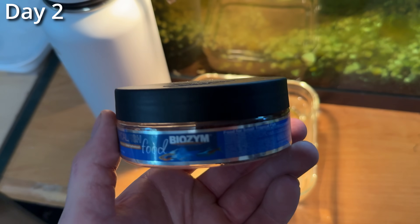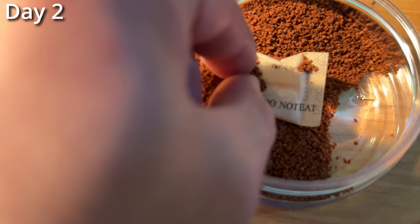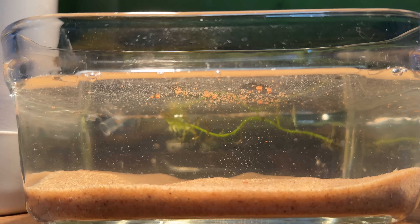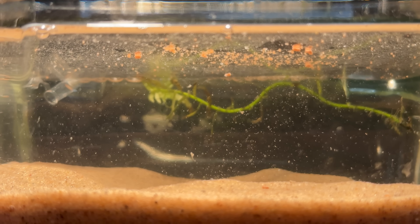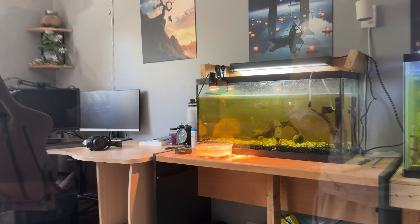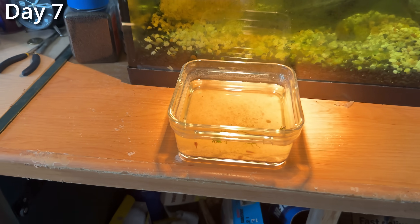Now on day two, it was time to give them their first meal. I'm just using some regular fish food that I crushed into tiny pieces so they'll be able to eat it. This was pretty cool to see — only one day after they hatched, they've already basically quadrupled in size. For the next few days, I continued to feed them by crushing up some fish and turtle food so they get the right nutrients.